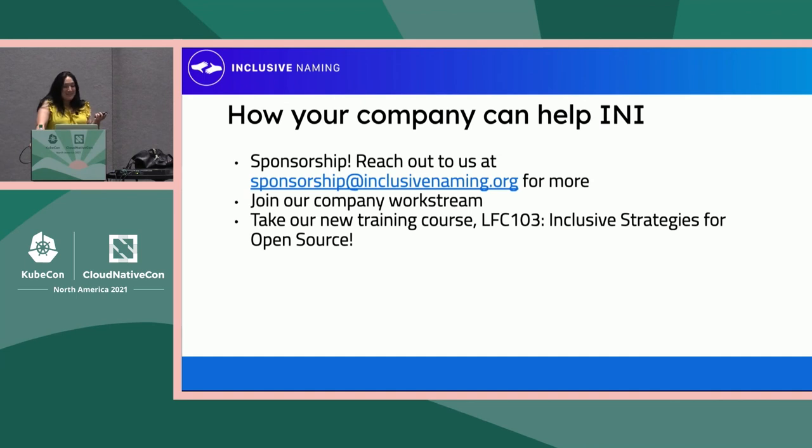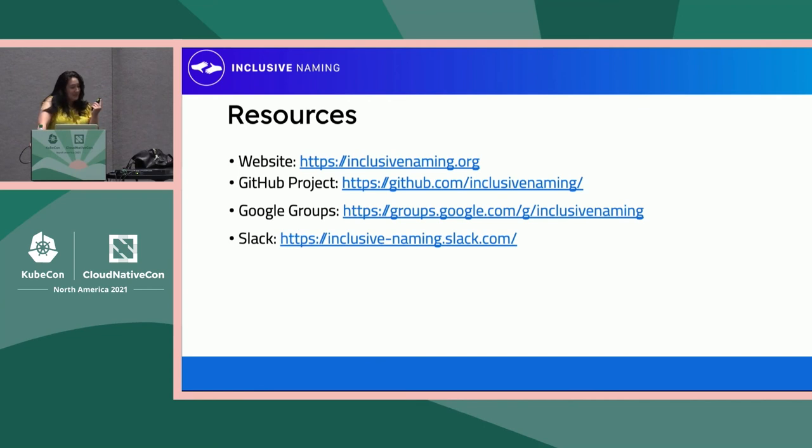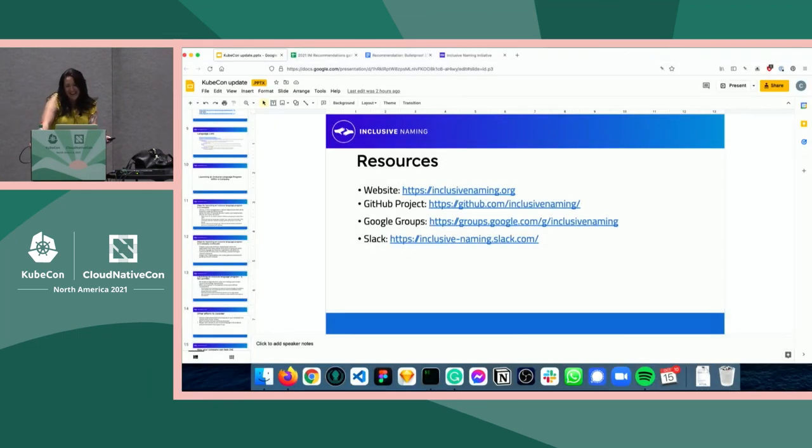In conclusion, how can your company help the Inclusive Naming Initiative? We are a Linux Foundation-directed fund as of earlier this year, which means we are seeking sponsorship. Reach out to us at sponsorship@inclusivenaming.org for more information. It's a great way to get involved in the Linux Foundation community. Join our company work stream and take our new training course, LFC 103: Inclusive Strategies for Open Source. Here's a list of resources and ways to get a hold of all of us. Thank you all for your time.